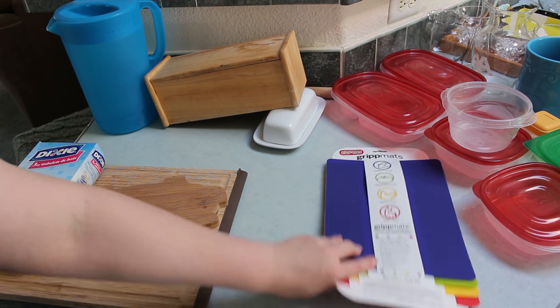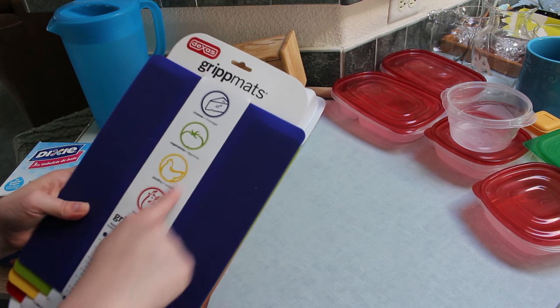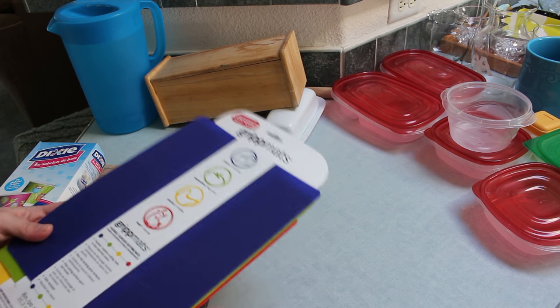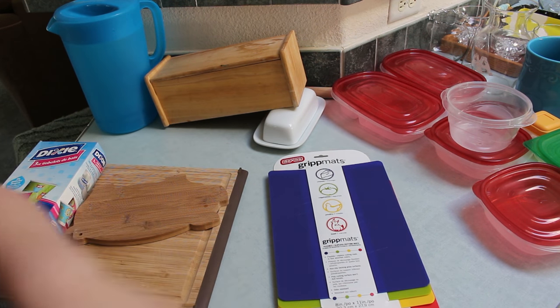These are the cutting boards I actually use — I've used them a lot, you can tell there are slice marks in them. They're color-coded so I can remember which one is for which. I took these to Portland and everything, they're dishwasher safe, they're really nice. Keeping these because I actually use them.